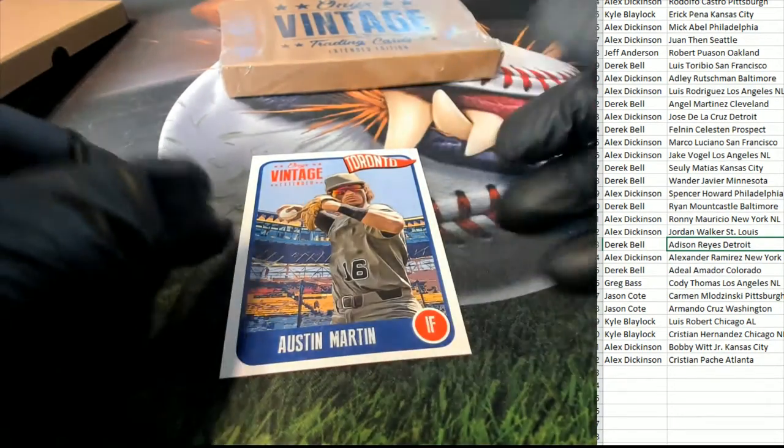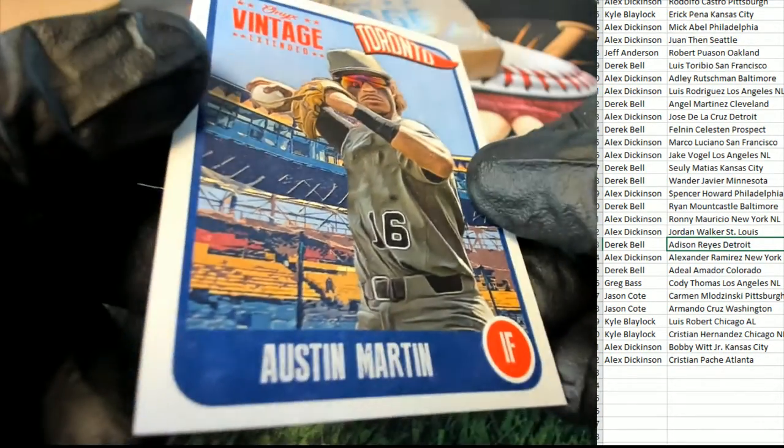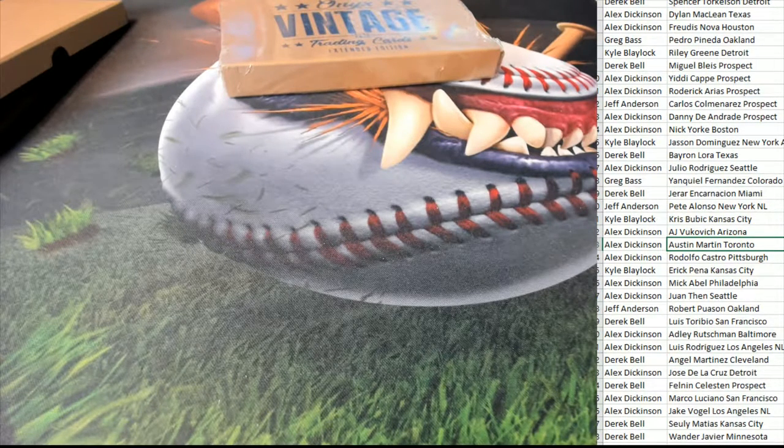This is a guy everybody's talking about right now because his stuff isn't out there a lot — he's not in Bowman. So Austin Martin is a really good one to get. We're hoping to pull his auto. That's one of the players we're looking to hit. And Alex, this rookie is for you.